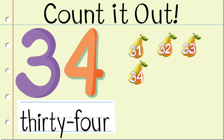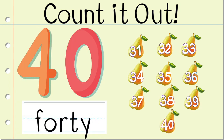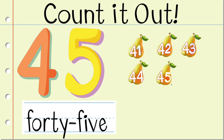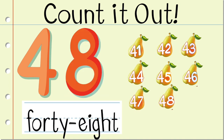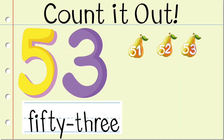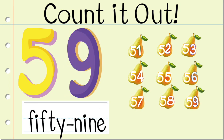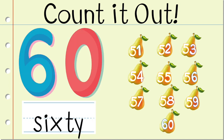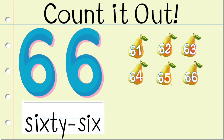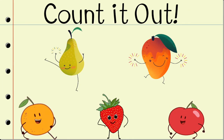32, 33, 34, 35, 36, 37, 38, 39, 40, 41, 42, 43, 44, 45, 46, 47, 48, 49, 50, 51, 52, 53, 54, 55, 56, 57, 58, 59, 60, 61, 62, 63, 64, 65, 66, 67, 68, 69, 70. Great job!